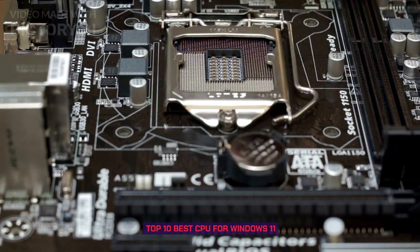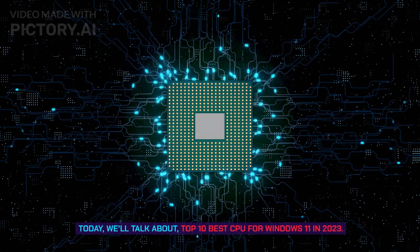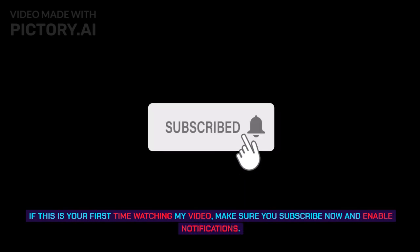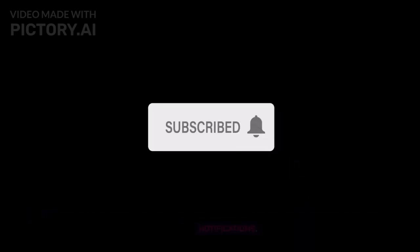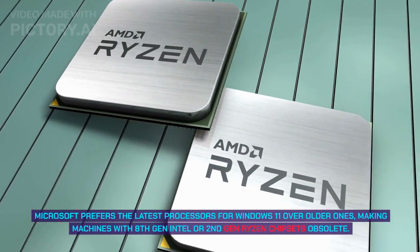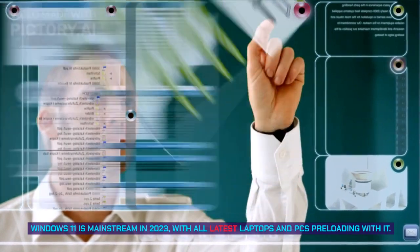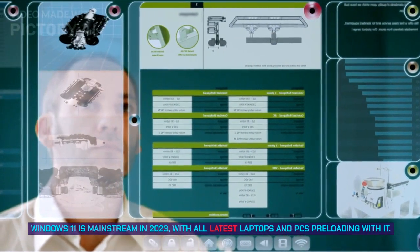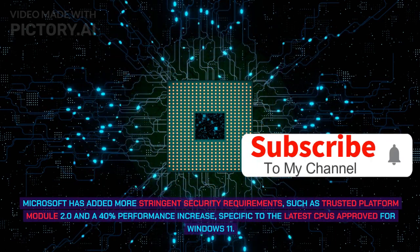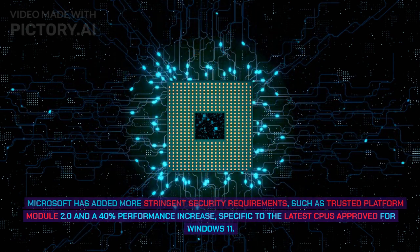Top 10 best CPUs for Windows 11. Hello and welcome to Ryzen Tech. Today we'll talk about the top 10 best CPUs for Windows 11 in 2023. Microsoft prefers the latest processors for Windows 11 over older ones, making machines with 8th gen Intel or 2nd gen Ryzen chipsets obsolete. Microsoft has also added more stringent security requirements such as Trusted Platform Module 2.0 and a 40% performance increase specific to the latest CPUs approved for Windows 11.